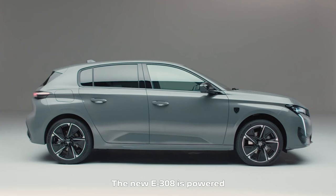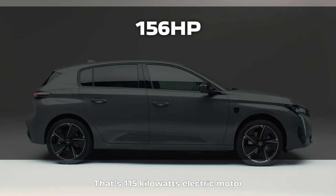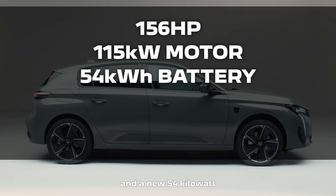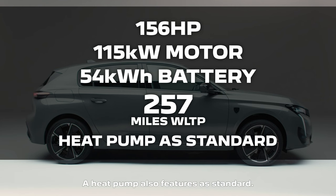The new E308 is powered by a new powertrain that features 156 horsepower — that's 115 kilowatts — electric motor, and a new 54 kilowatt-hour high-voltage battery. Together, they provide a range of up to 257 miles on the WLTP cycle. A heat pump also features as standard.